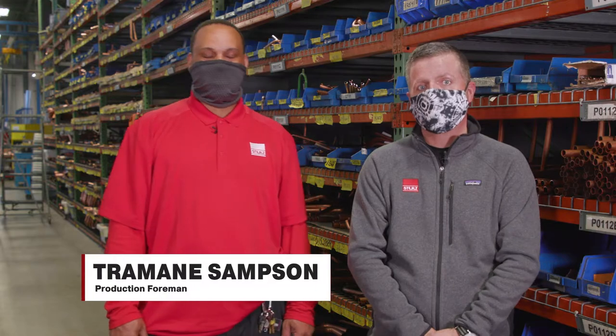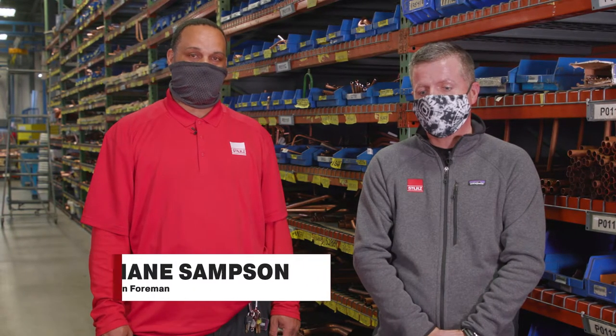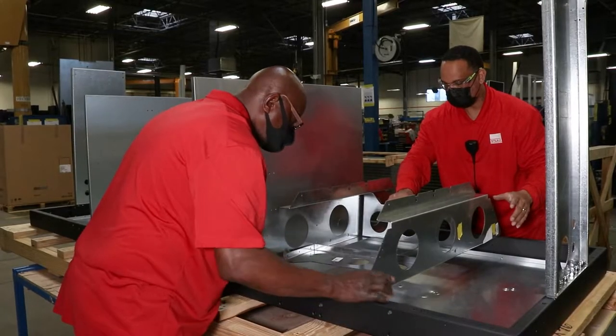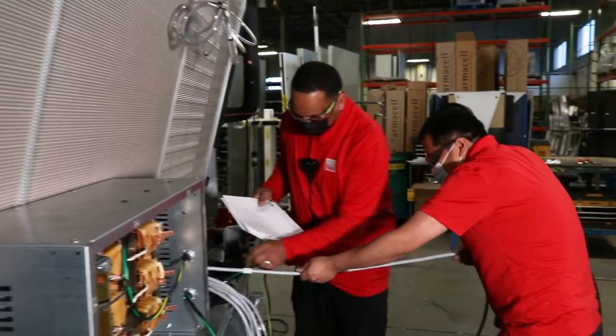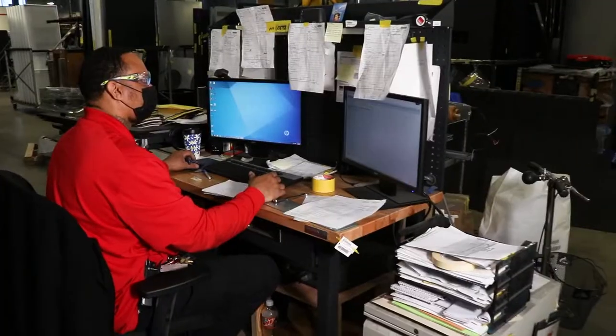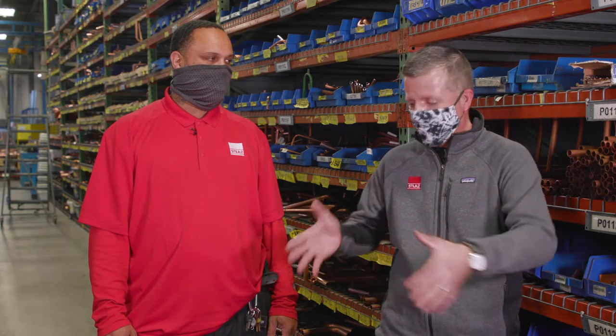I'm standing here with Tremaine. Tremaine, why don't you take us through your journey here at Stultz? I've been here 13 years. When I first started here, I was hired as a piper. I worked in the assembly line, installation, wiring. 13 years later, I'm officially a foreman. I've been a foreman for about six months now. That's a great example of somebody who's had a position in just about every facet of manufacturing within our company.